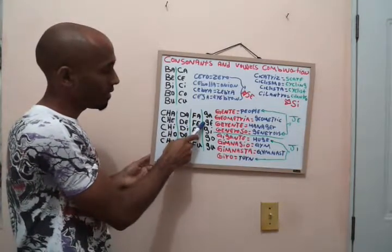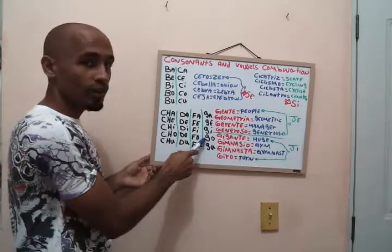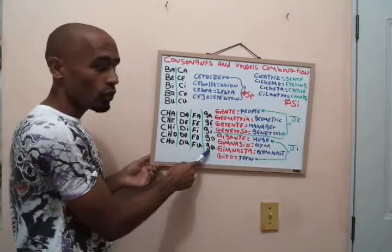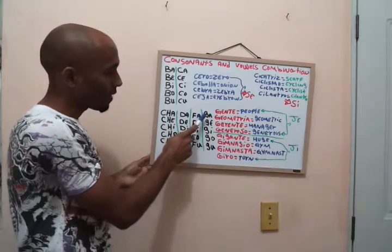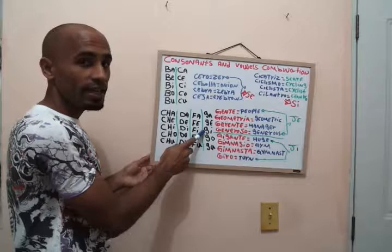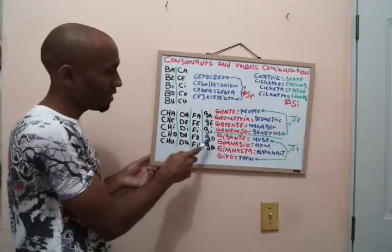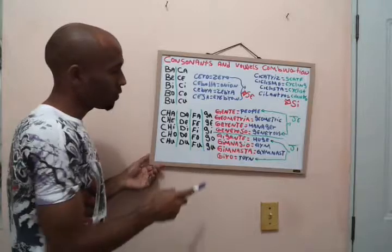Now the G combinations: ga, ge, gi, go, gu. One more time: ga, ge, gi, go, gu.